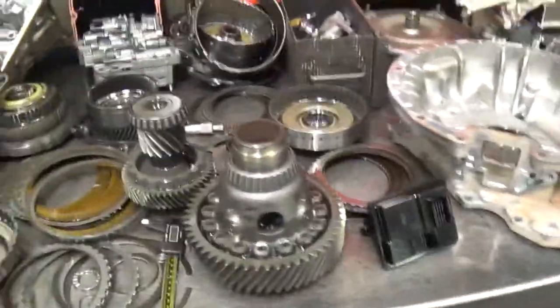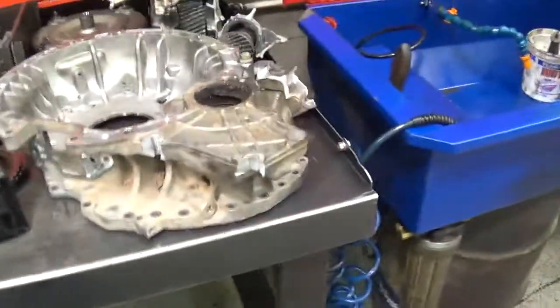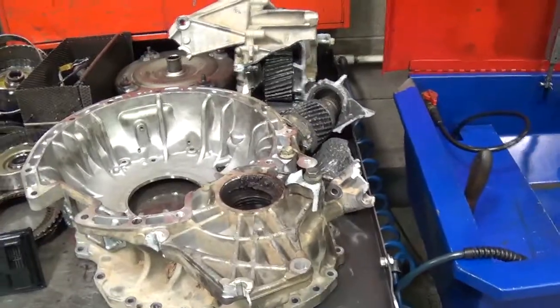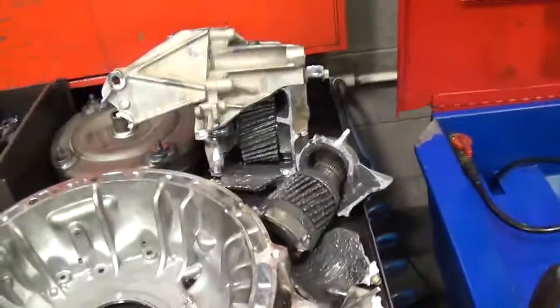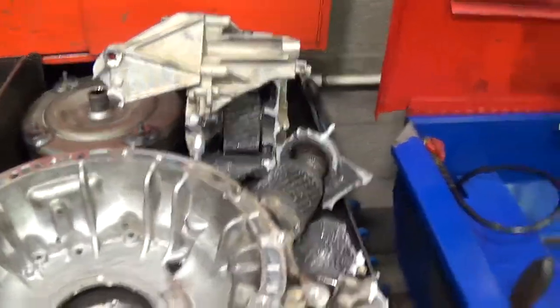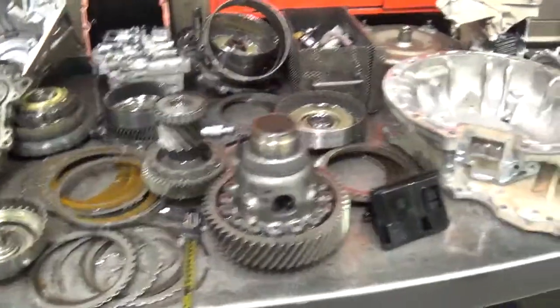So what it's going to take is a rebuild to fix this thing with new cases. And nobody's kidding anybody — this transmission is going to cost more to rebuild and buy the aluminum castings than what it's going to cost to just build a remand. Just buy another transmission and rebuild it, because there's a thousand dollar core charge on this.